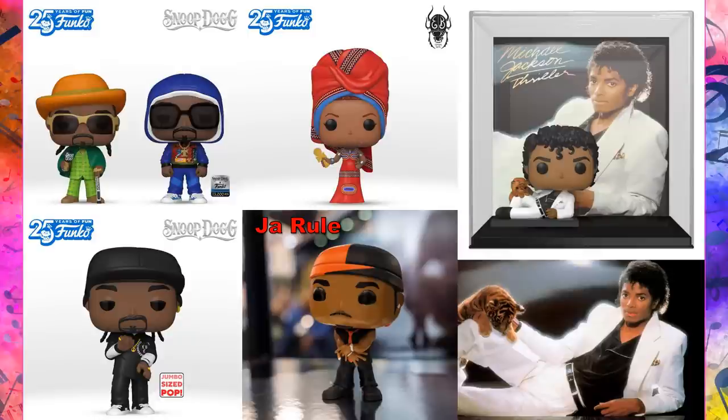Here's another look at the Erykah Badu pop and an early look at the Ja Rule pop on the way. The Thriller pop album now gets a better look at the actual figure inside — I love that they included the detail of the baby tiger on his knee, which is true to the full Thriller cover. A lot of people are only familiar with the cropped version of the cover where you can't see the tiger, but he really did have one.